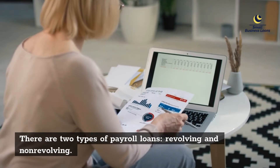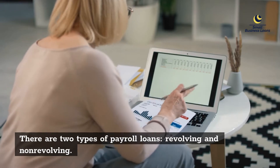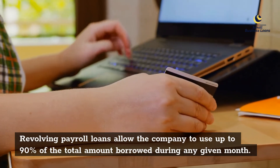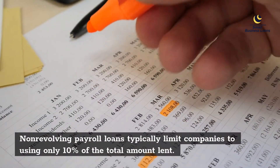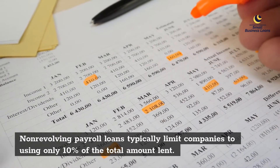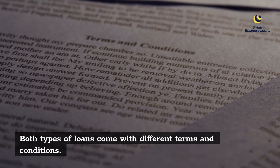There are two types of payroll loans: revolving and non-revolving. Revolving payroll loans allow the company to use up to 90 percent of the total amount borrowed during any given month. Non-revolving payroll loans typically limit companies to using only 10 percent of the total amount lent. Both types of loans come with different terms and conditions.